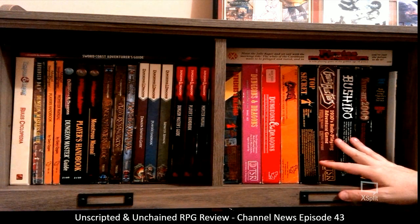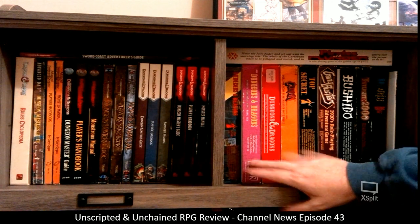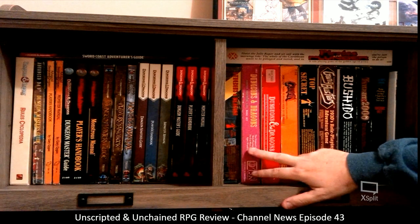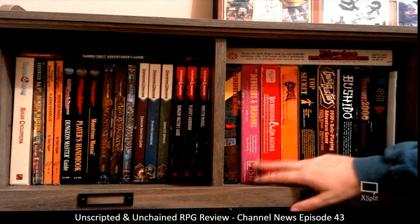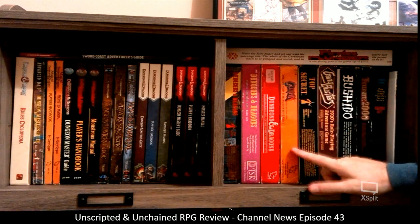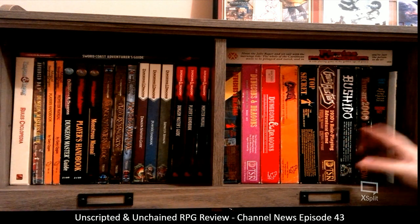Here I have some of my older box sets — and these are complete box sets, by the way. I have the Holmes edition of Dungeons and Dragons, followed by the Moldvay edition. Moldvay was the first box set that I actually played and owned D&D. Then Mentzer, and just the basic TSR Conan RPG, which I just recently picked up. I also have Top Secret, Gangbusters, Bushido, and Twilight 2000.